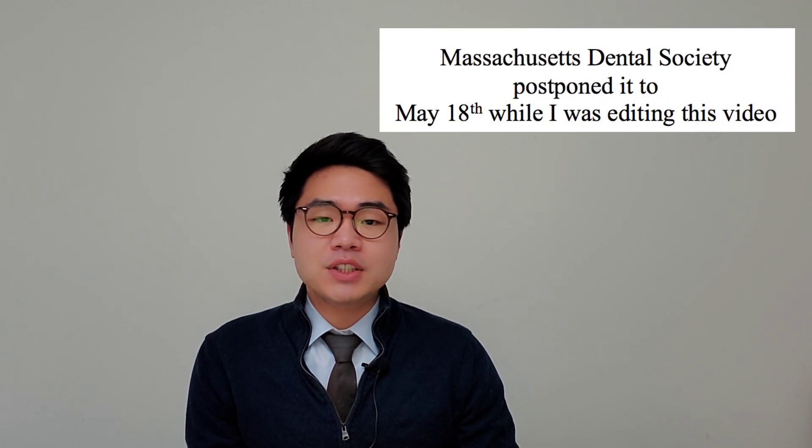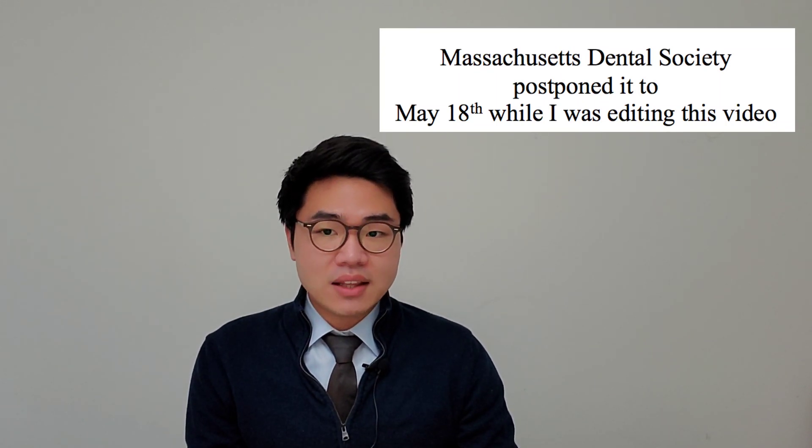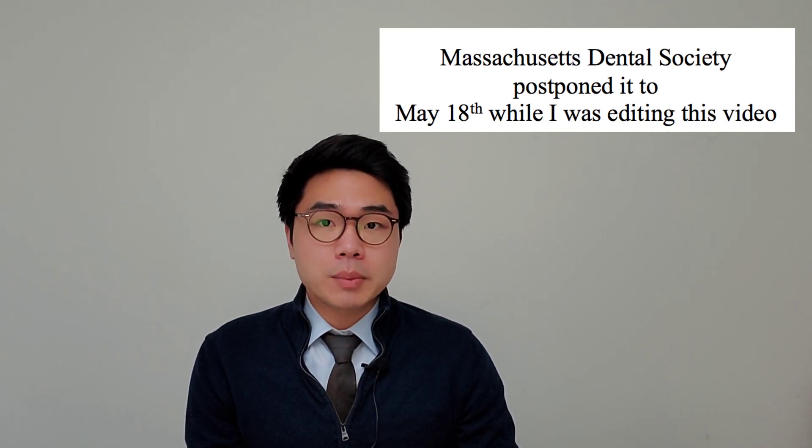Different states have different estimated dates for when dental offices should reopen for non-urgent treatments. For example, Massachusetts recommends that dental offices remain closed to patients seeking elective care till May 4th, and for New York it is till May 15th, and these dates may very well be postponed. Thus, for now, we're only seeing patients who have a dental emergency or need urgent dental treatment.